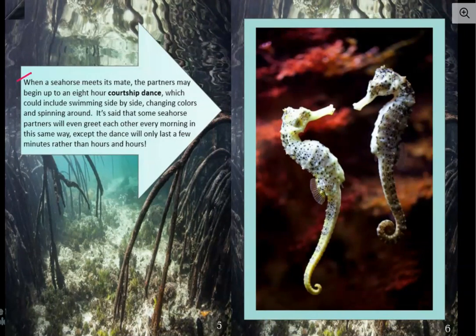When a seahorse meets its mate, the partners may begin up to an eight-hour courtship dance, which could include swimming side by side, changing colors, and spinning around. It's said that some seahorse partners will even greet each other every morning in this same way, except the dance will only last a few minutes rather than hours and hours. Seahorses stay with the same mate their entire existence. I wonder if that has anything to do with that heart on the cover. The word courtship dance is in bold print, meaning it's a pretty important word and we should pay extra attention to it.